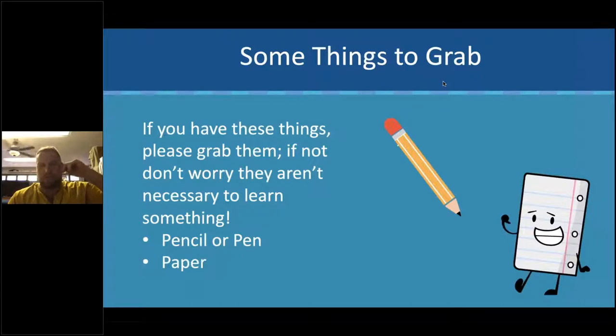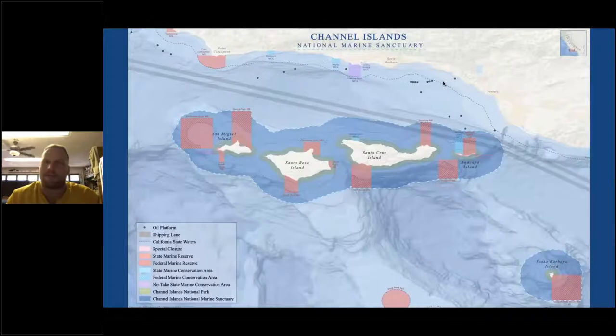We have people attending from all over, which is wonderful. I'm really excited to talk to people in some really far-flung places like Russia and Nigeria. Hi to all those California folks that are tuning in. The Channel Islands National Marine Sanctuary is this really neat spot in Southern California. Just to the north of the sanctuary outline — that dark blue area — is Santa Barbara, which is where our office is located.